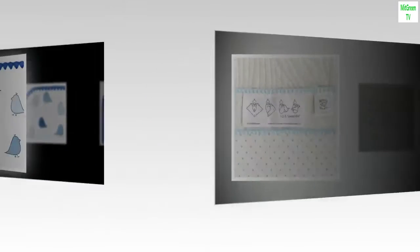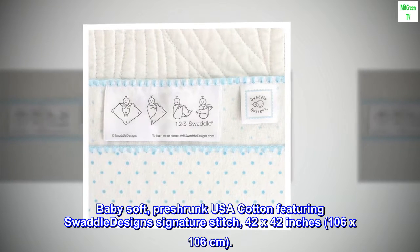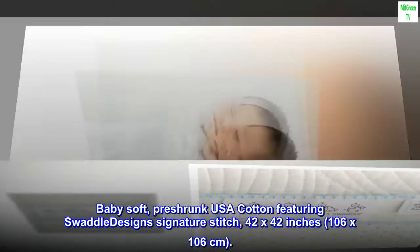100% cotton. Made in U.S. Baby soft, pre-shrunk USA cotton featuring Swaddle Design signature stitch. 42 by 42 inches, 106 by 106 centimeters.